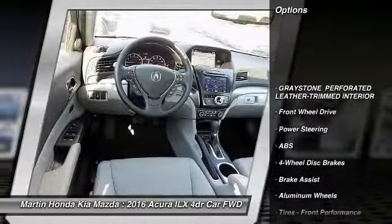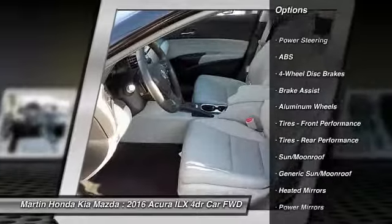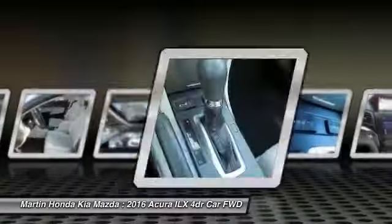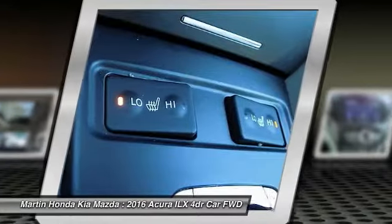Power passenger seat, lane departure warning, traction control, navigation system, steering wheel audio controls, stability control, keyless entry, backup camera, anti-lock braking system, leather-wrapped steering wheel.